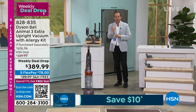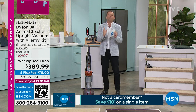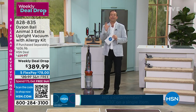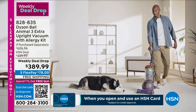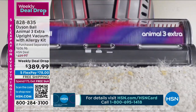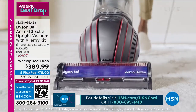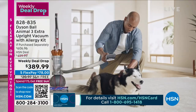For corded vacuums, there is nothing more powerful, nothing more substantial, nothing more capable. With all the upgraded features, whole machine filtration, detangling technology — no more tangles of hair or fur — and with the power and maneuverability of the ball. With 12 radial root cyclones, you are truly powering up a storm.